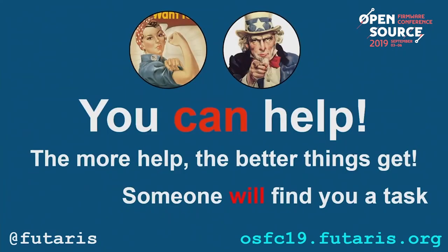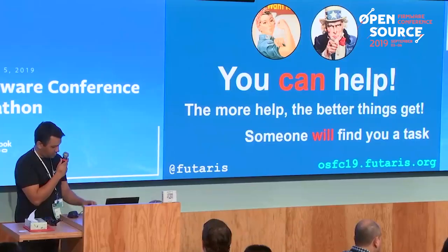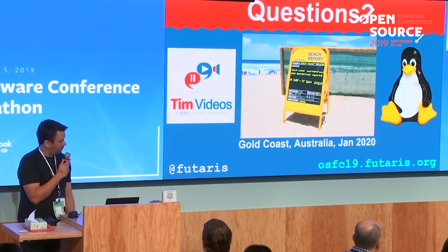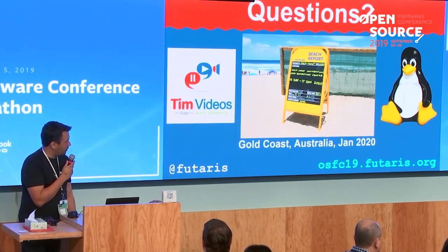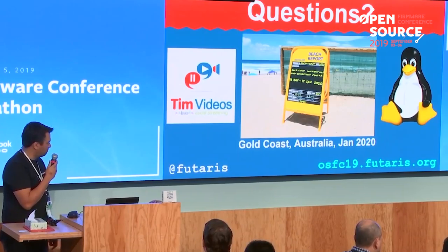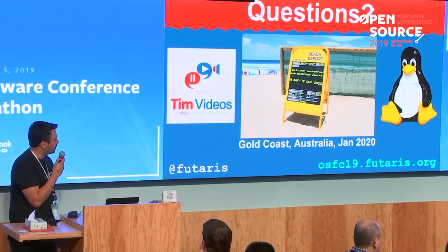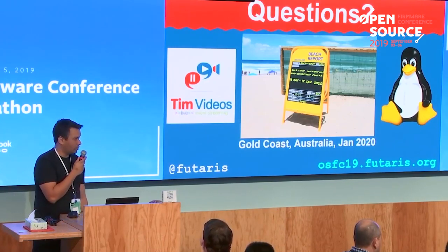If anybody's interested, come see me at the hackathon or shoot me an email. You can find me on any of the socials at Futaris. You should also be able to find me at LinuxConf in Australia on the Gold Coast — pretty much just down the road from where I live. There might be a Tim videos hackfest the week before if you decide to come early.